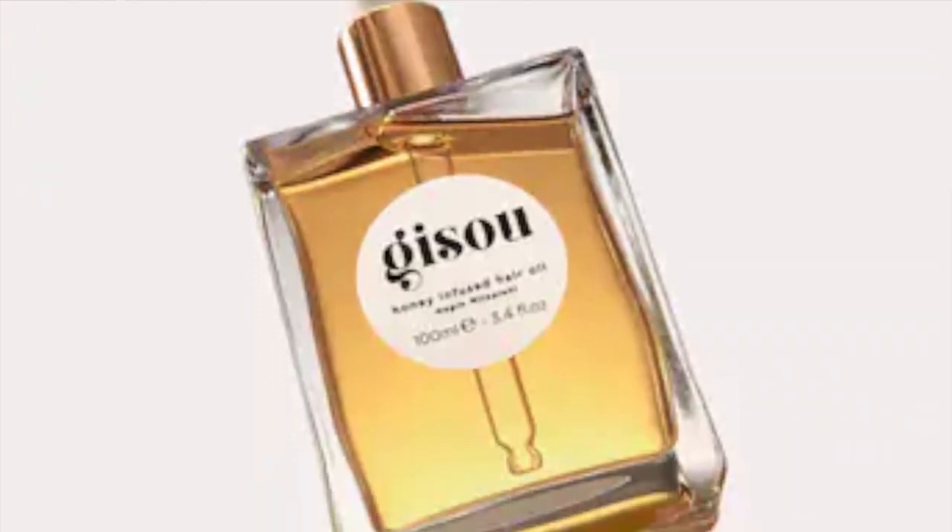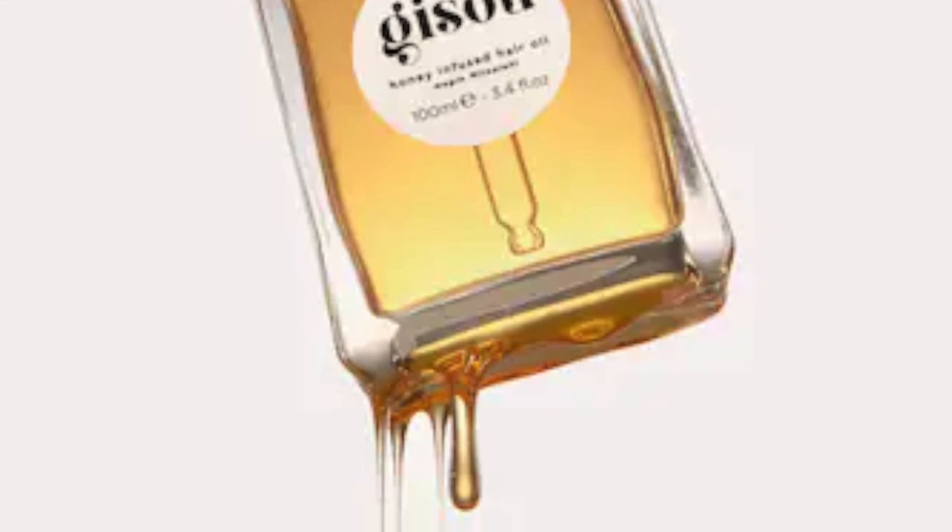Next up is a hair product I'm not sure I'll pronounce right: the Gisou Honey Infused Hair Oil. This hair oil has been all over clean talk and my explore page on Instagram — it's taking over the internet. I've been trying to be way better about my hair and I love hair oil. I love the Sol de Janeiro one and have quite a few I've been using, but the honey one is all over the internet and I need it.